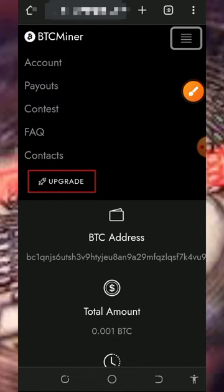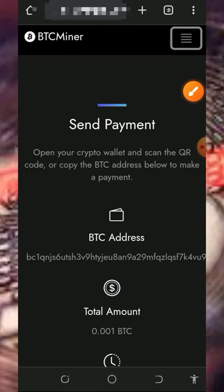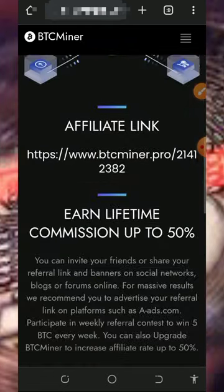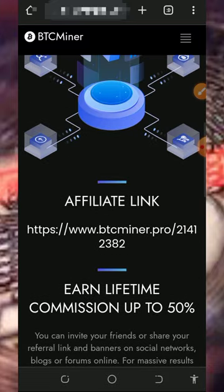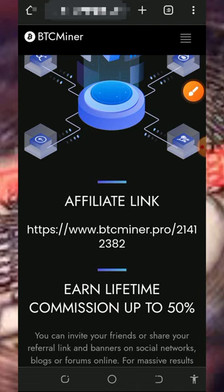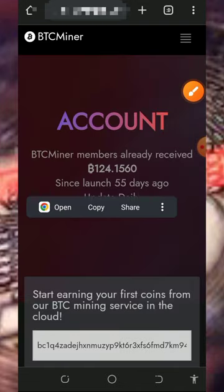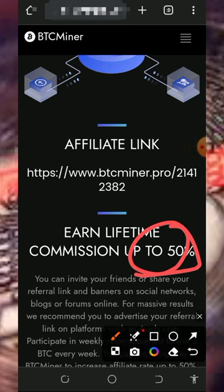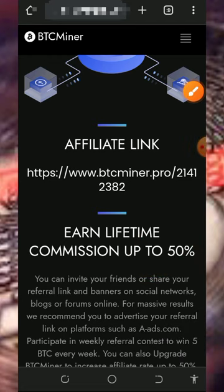You can also earn more by inviting your friends. Go back to your account dashboard, scroll down, and you'll find your personal referral link. Copy it and share it to friends on social media like Facebook, Instagram, WhatsApp, and so on. You are going to earn up to 50 percent of whatever they deposit into this platform — so you can jump into the platform and start earning.